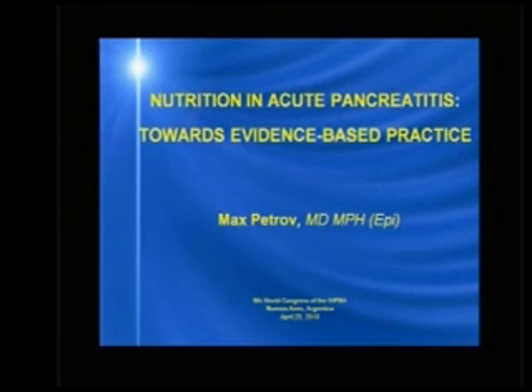Good morning. It's a great pleasure to open this evidence-based medicine session with a presentation of the current evidence on the use of nutrition in patients with acute pancreatitis.